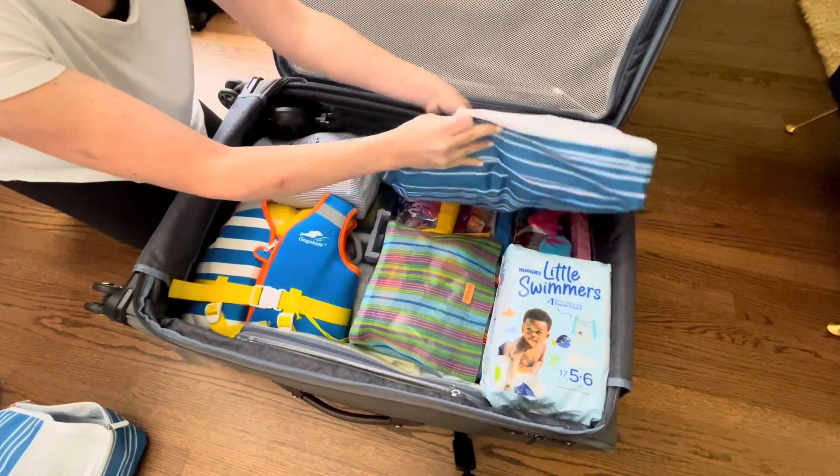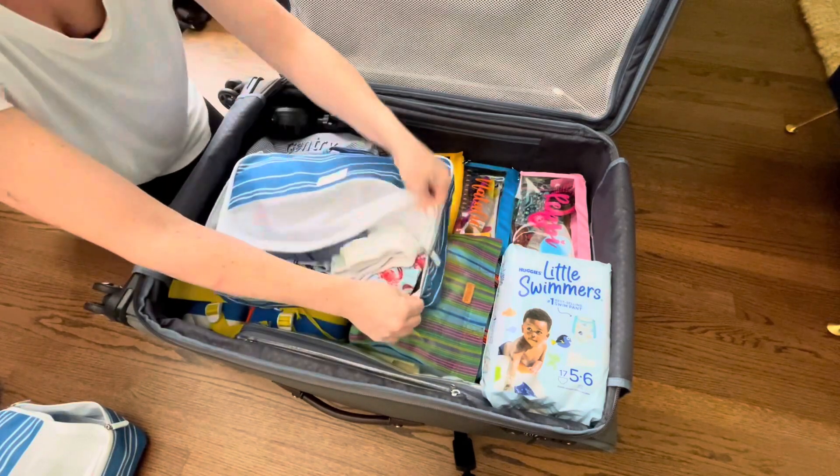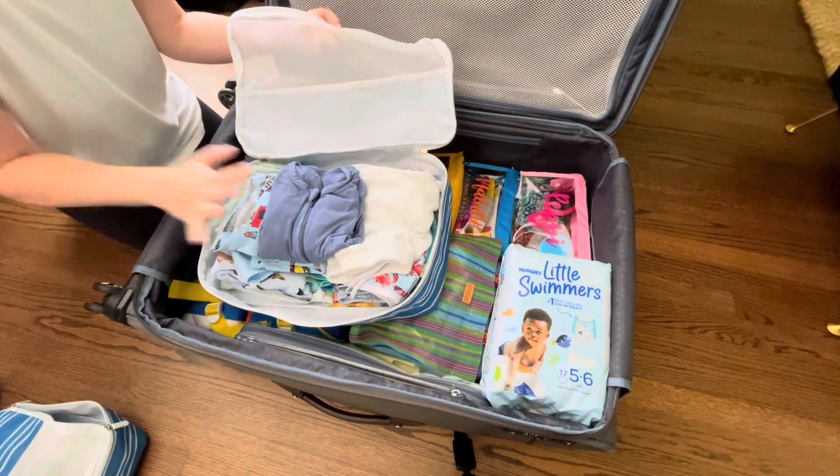Then in this last packing cube right here, I have his pajamas and his swimsuits — so all pajamas and all swimsuits.